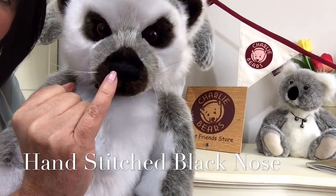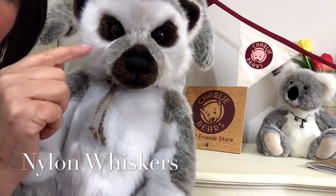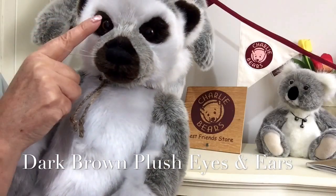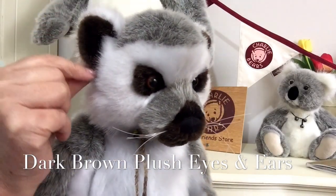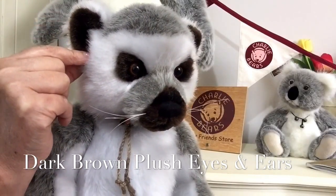In the middle you can just about see he's got a hand-stitched black nose, nylon whiskers, and his bandit eyes which are also finished in a very dark brown. This same dark chocolate brown fabric has been used inside his ears as well.